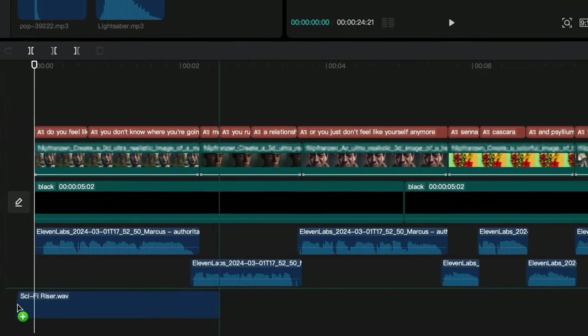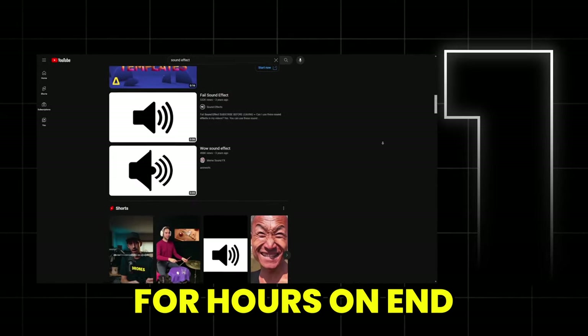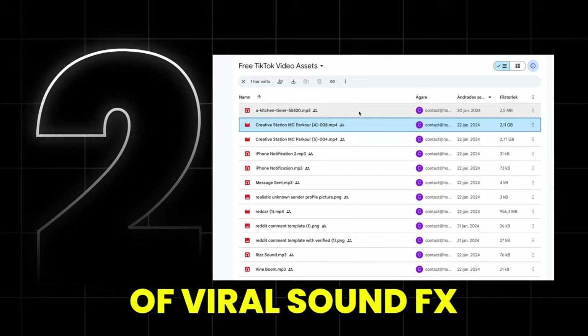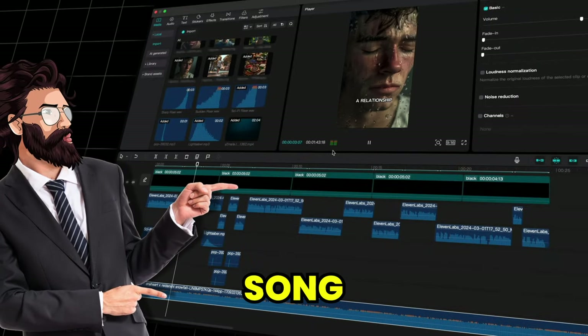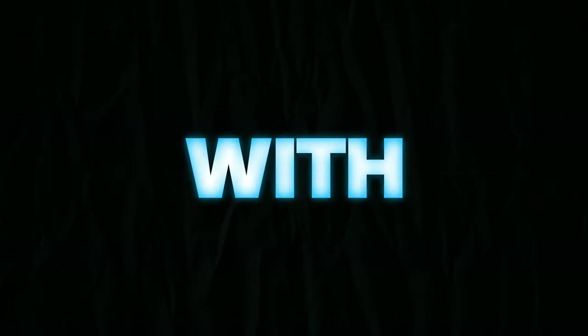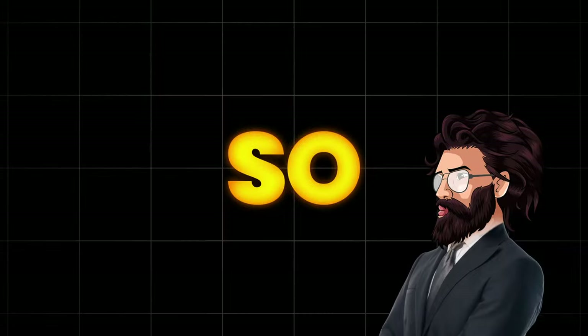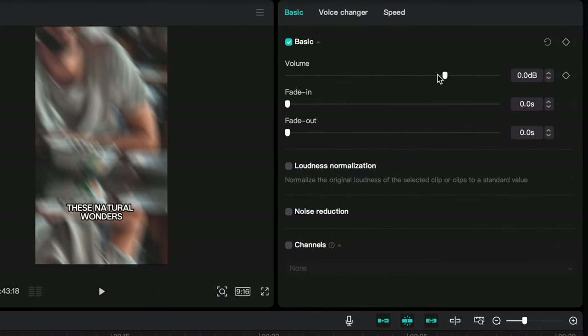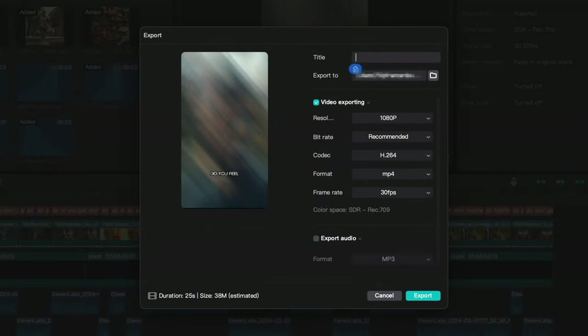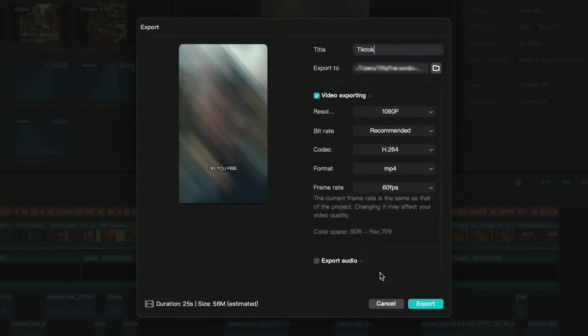Now we're just missing the biggest virality hack of them all: sound effects. Sound effects, if used right, basically force the viewer to watch for longer. There are two ways to find them: either search for hours on YouTube to download each one by one, or just download the Google Drive folder I've created with tons of viral sound effects — completely free, linked in the description. Once you've added those, you need some music. You can add a trending song or any track you think fits the video. Just don't make the music too loud. When you've added your music, click on Audio and adjust the volume so it sounds good. Then click on Export and make sure you export in 1080p and 60 frames per second to get maximum quality.